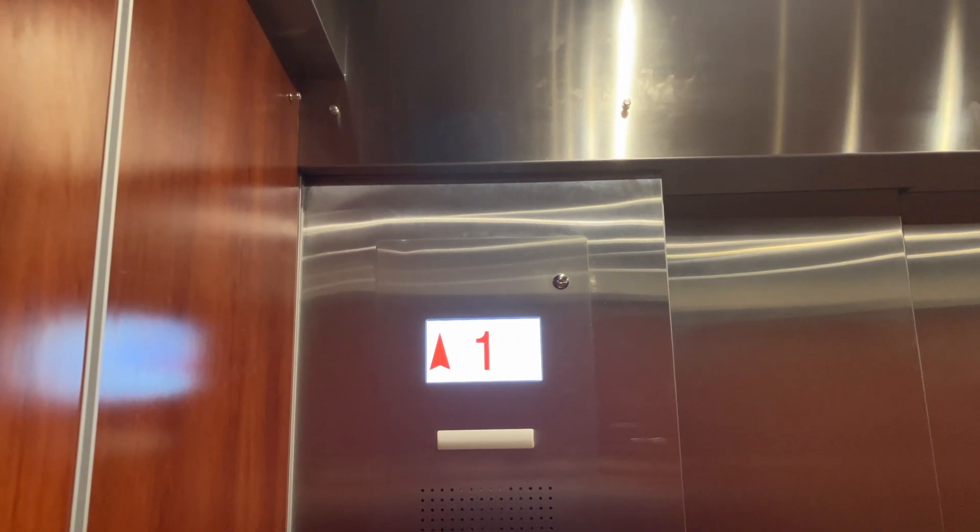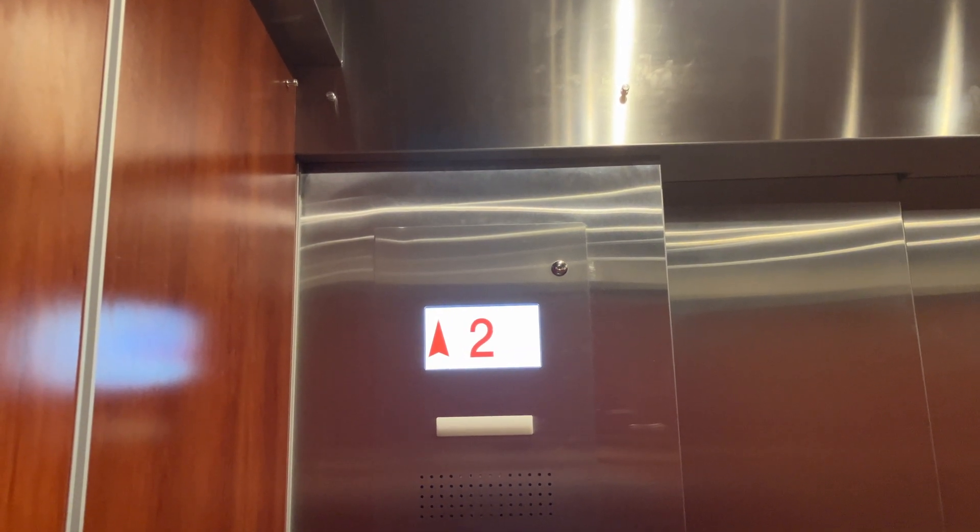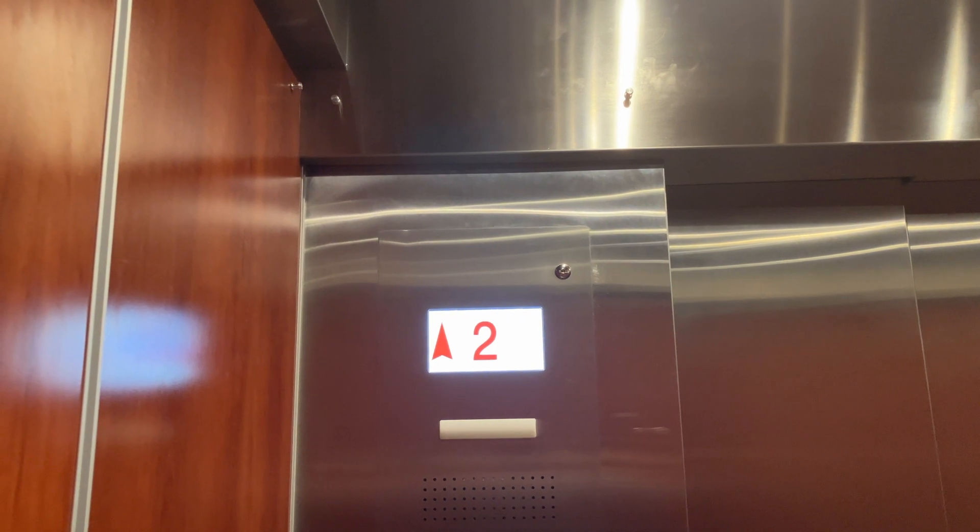Okay, this is the newly modernized elevator at Macy's, Roosevelt Field, Garden City, New York.